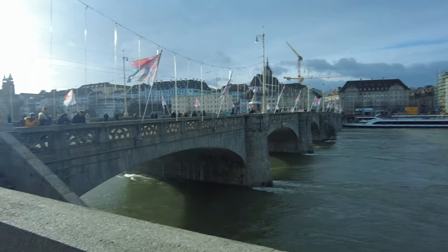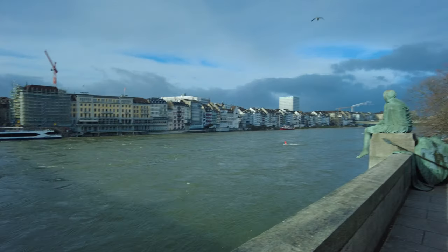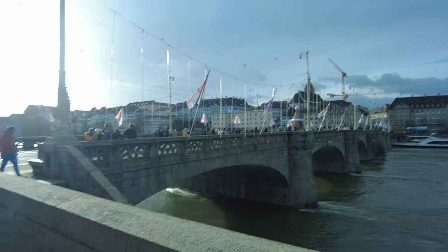So here we are in Basel, just crossing the bridge. There's a rather cool little statue and a nice little bridge just here. We're booked out of our hotel room as you can probably tell — and wow, do we have a story for you about this hotel. It was a nightmare to say the least.